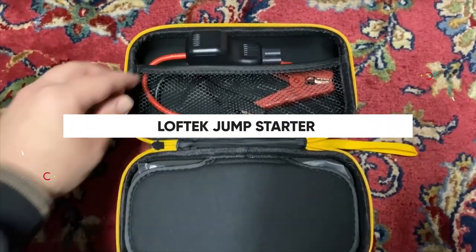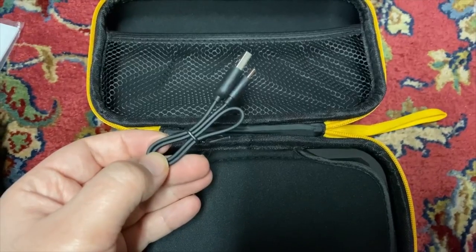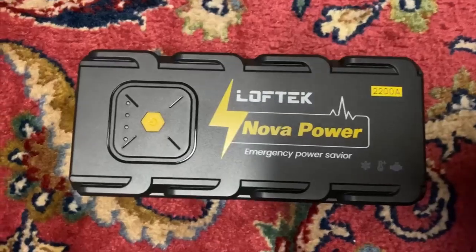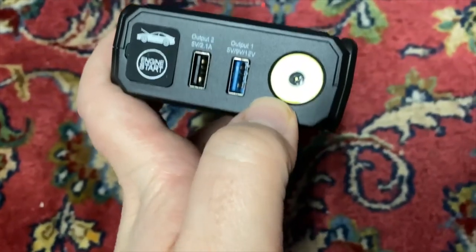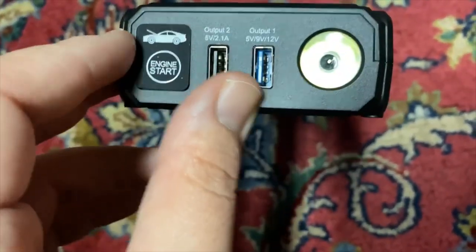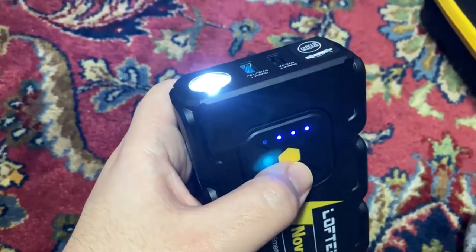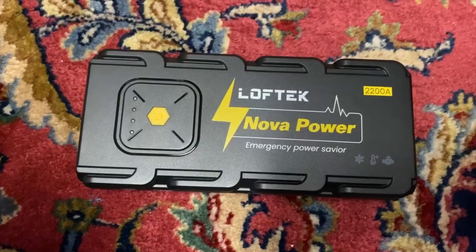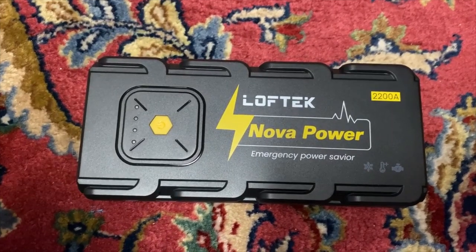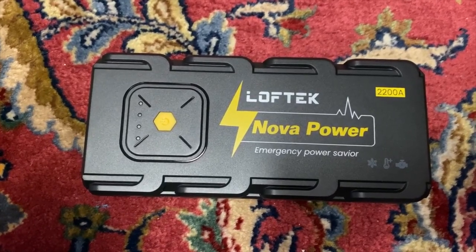The Loftek Nova Power Jump Starter boasts the latest QD SP 3.0 technology, claiming to work down to minus 4 degrees Fahrenheit. The portable G21 Loftek Nova works through four internal 3.7-volt lithium polymer batteries that can discharge at high current levels — reaching a starting current of 1,100 amperes with a peak of 2,200 amperes during a short discharge into the 12-volt vehicle battery. It really does work, quickly starting a car, SUV, or truck with up to an 8-liter gas or 6.5-liter diesel engine.